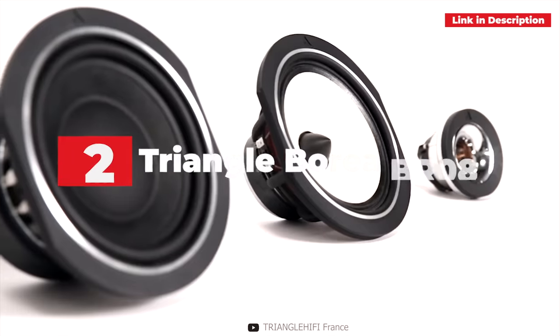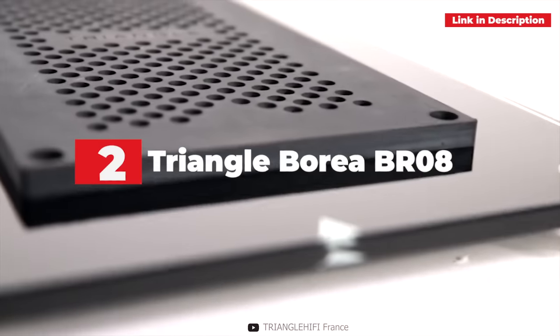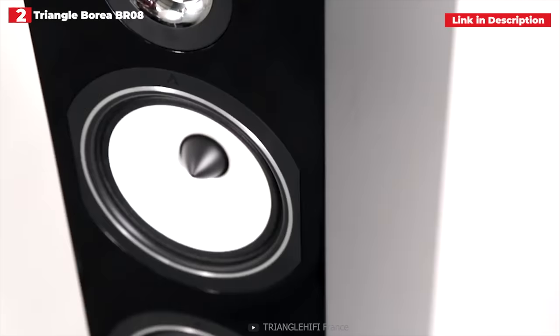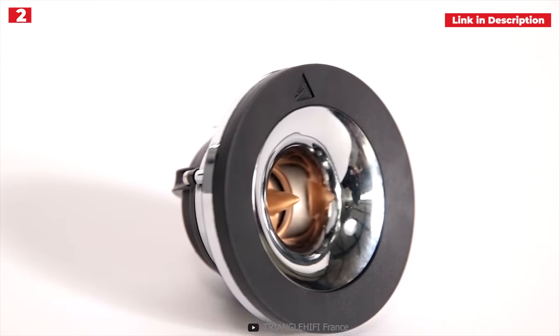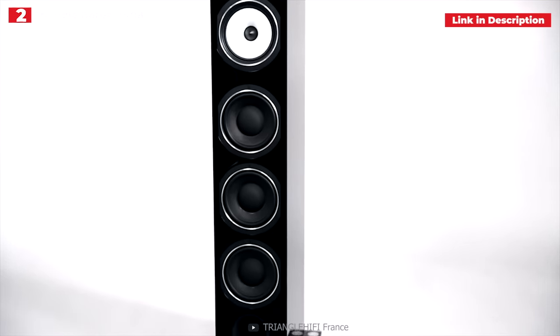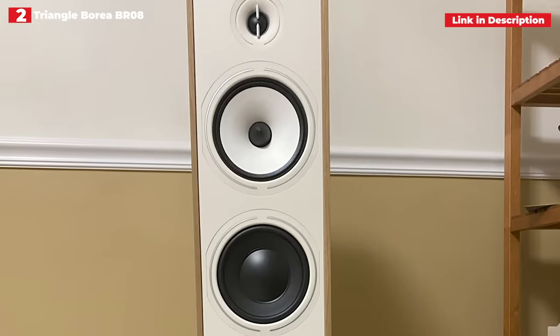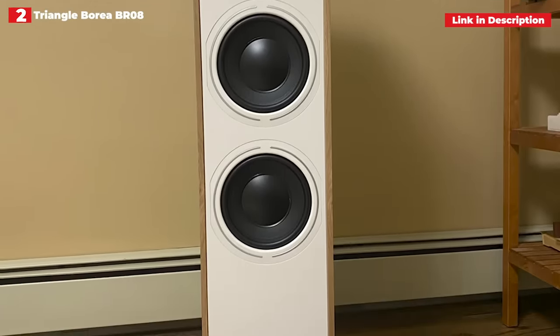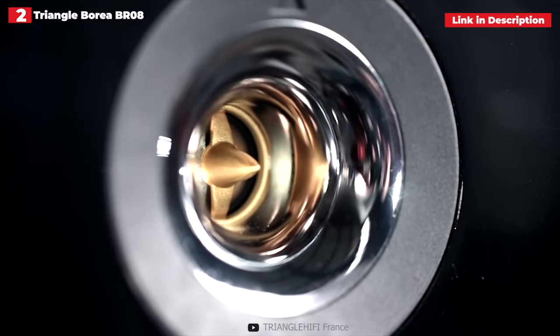2nd place: Triangle Borea BR-08. As this list shows, there is no shortage of great floor-standing speakers on the market, and the Triangle Borea BR-08 is another superb pair that provides something unique. The cabinets appear to be simple, but upon closer inspection, you'll notice that they're robust, well-made, and nicely finished.